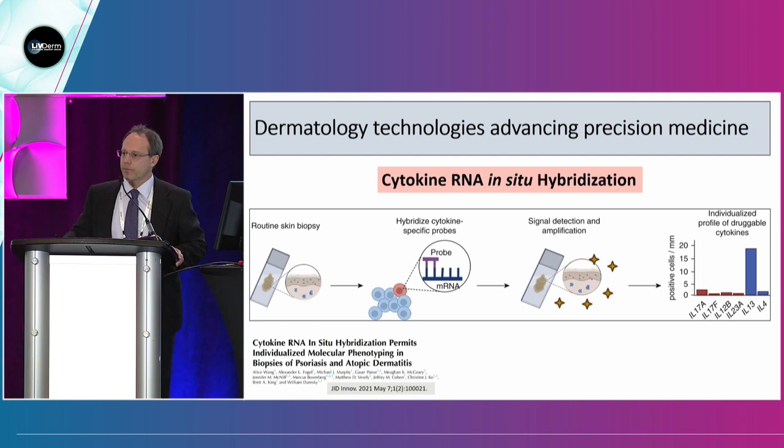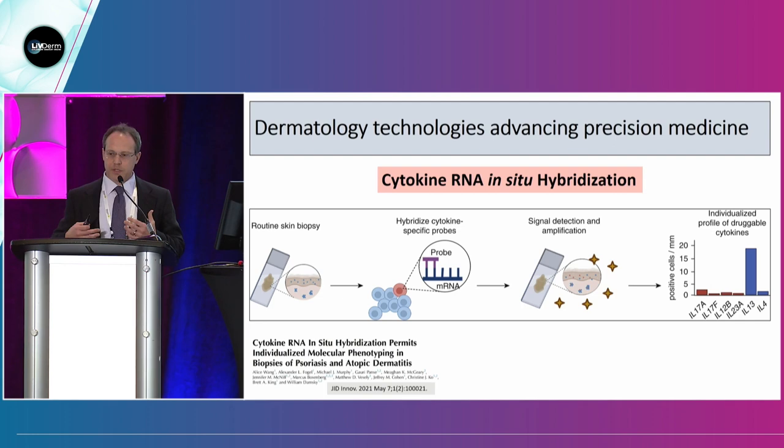There's another technique: cytokine RNA in situ hybridization, largely pioneered by Bill Damsky. A routine skin biopsy is obtained from patients. You use hybridizing probes to the messenger RNA, then amplify, detect signal, and ultimately get an individualized profile of potential druggable cytokines. In this example, IL-13 is high, so maybe you treat with tralokinumab or lebrikizumab when it becomes available.